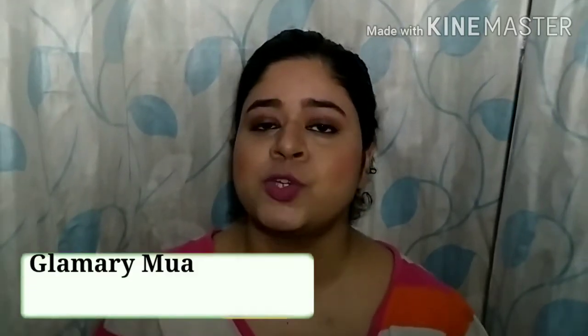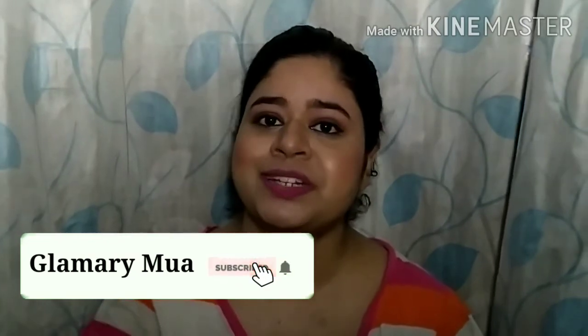That's it from this video. I hope you found something helpful, and if you did, don't forget to hit the thumbs up button. Make sure you are subscribed for more videos related to makeup and skincare. I do have a lot of videos already on my channel — you can check them out from the description box below. I'll see you guys in the next one, bye!